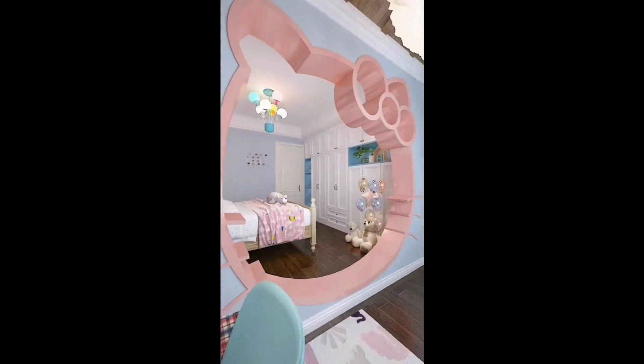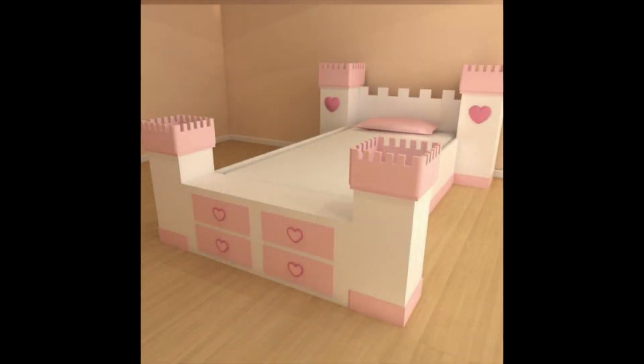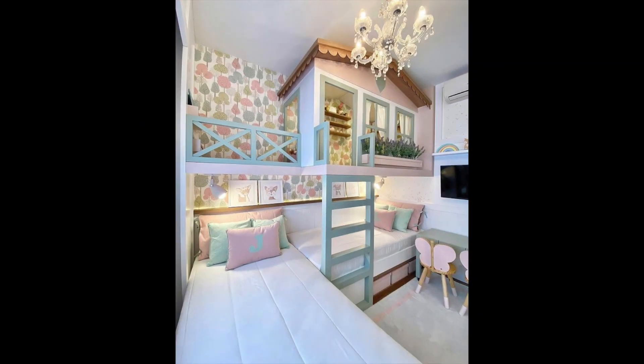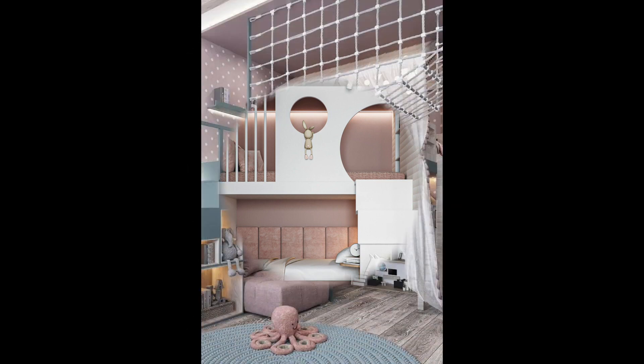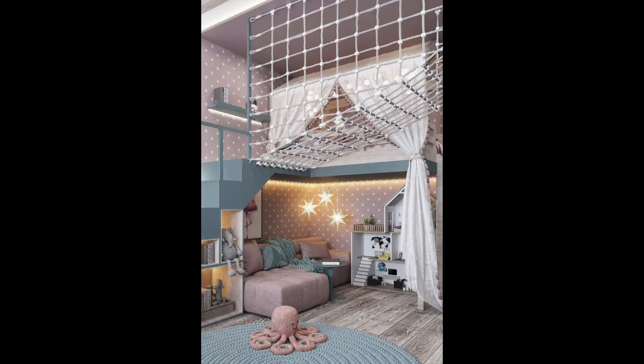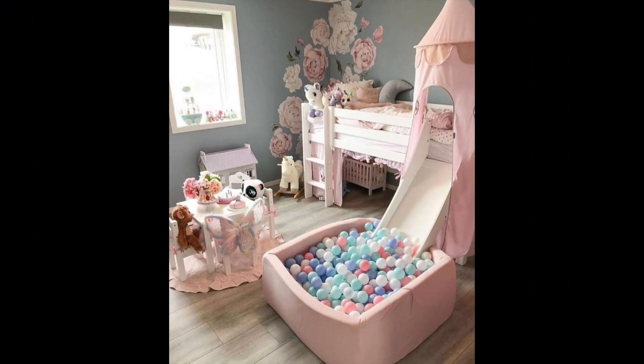Idea number twelve: make use of wall space. Walls are often underutilized in kids bedrooms, but they can be a great place to add extra storage and display space. Consider installing floating shelves, a hanging book rack, or a gallery wall. You can also add chalkboard or whiteboard paint to a wall — a great place for kids to be creative and useful for homework. Remember that when designing a kids bedroom, it is important to make the space functional, fun, and easy to maintain, keeping the child's growing preferences and changing needs in mind.